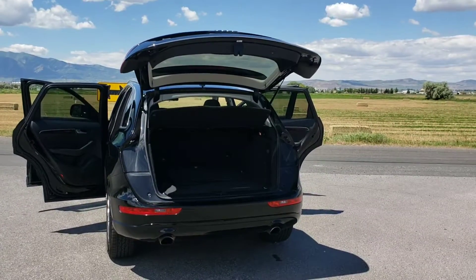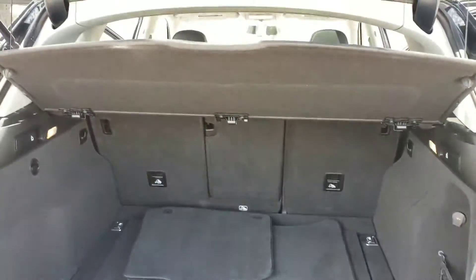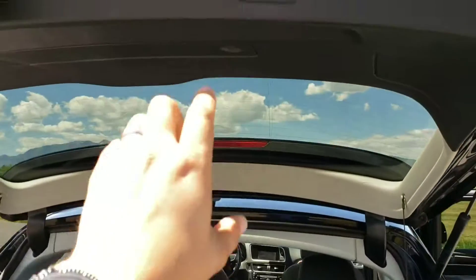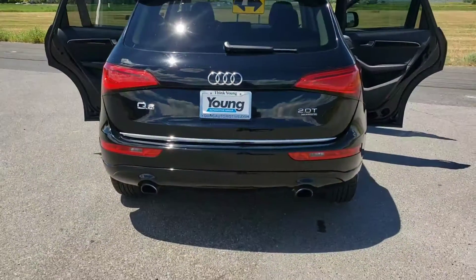And a large power liftgate at the back. Plenty of room for cargo, including mats. And a sunshade for all of your cargo in the back as well. One-touch power.